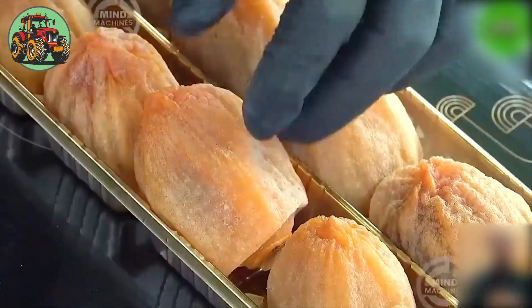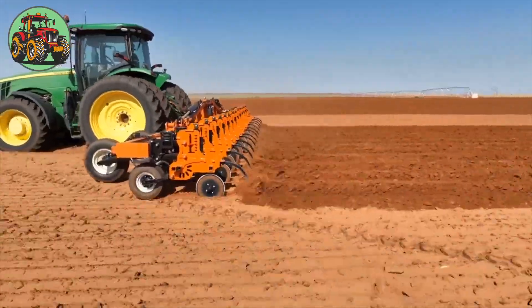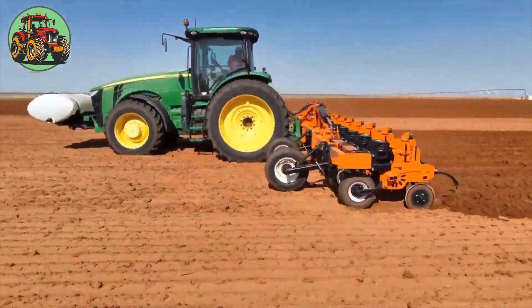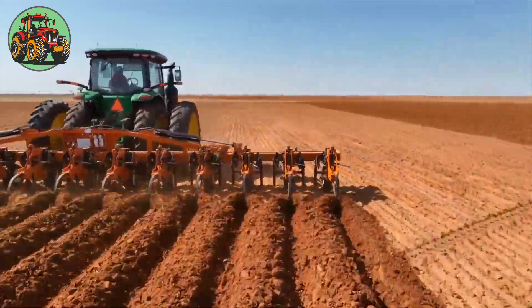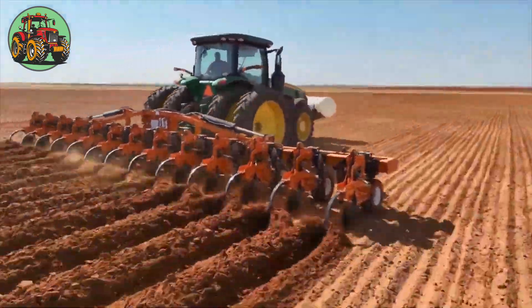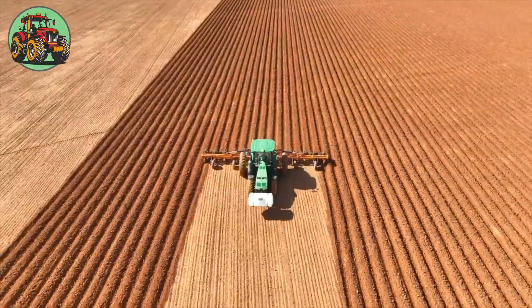This versatile machine can adjust its furrow width ranging from 6 to 9 meters and adapt the spacing between rows to accommodate the crop being grown. Equipped with wheels and sharp cutting tools, it efficiently penetrates the soil.